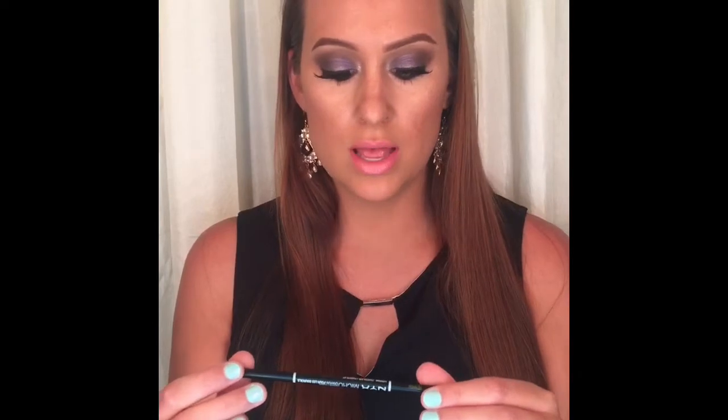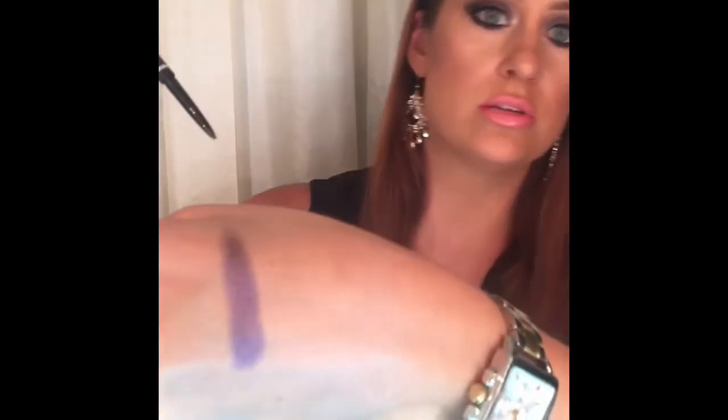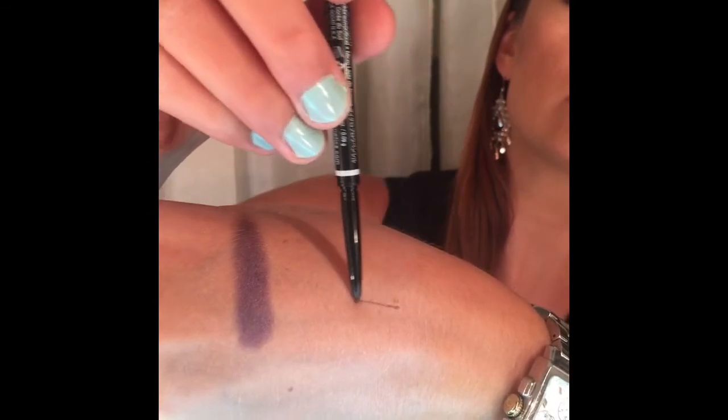NYX was having a buy-two-get-one-free deal. I've been wanting to try this for a while — this is the NYX Micro Brow Pencil in the color Chocolate. They have taupe, chocolate, ash, brown, and a darker one. They don't have as many colors as the Anastasia Beverly Hills Brow Wiz, but it's essentially the same thing: a spoolie on one end, the product on the other, and it's automatic. The application is very similar to the Anastasia Brow Wiz. I really like it and it was only $10.